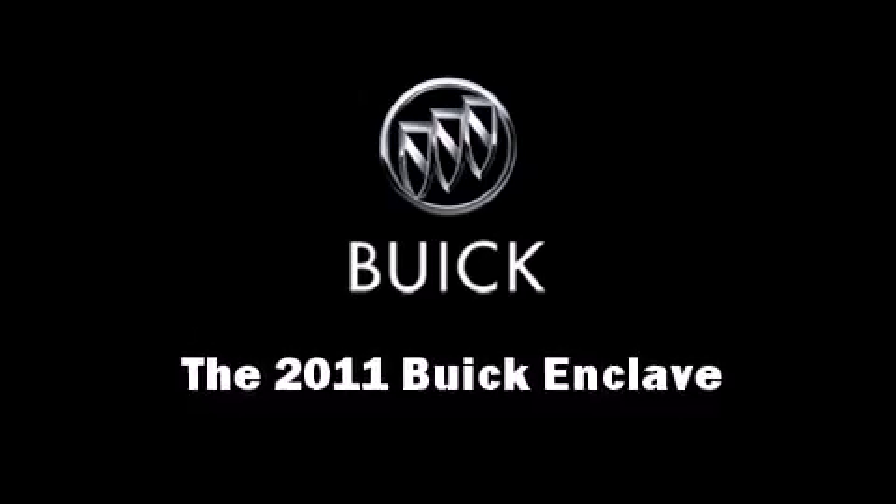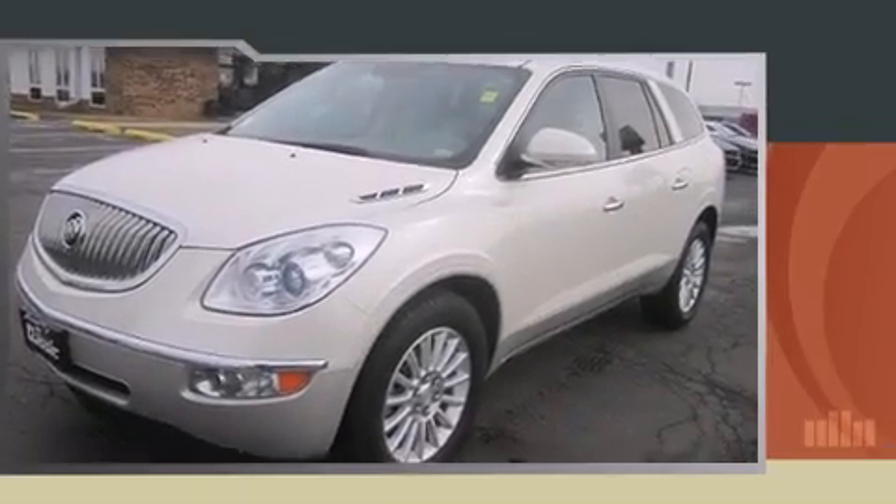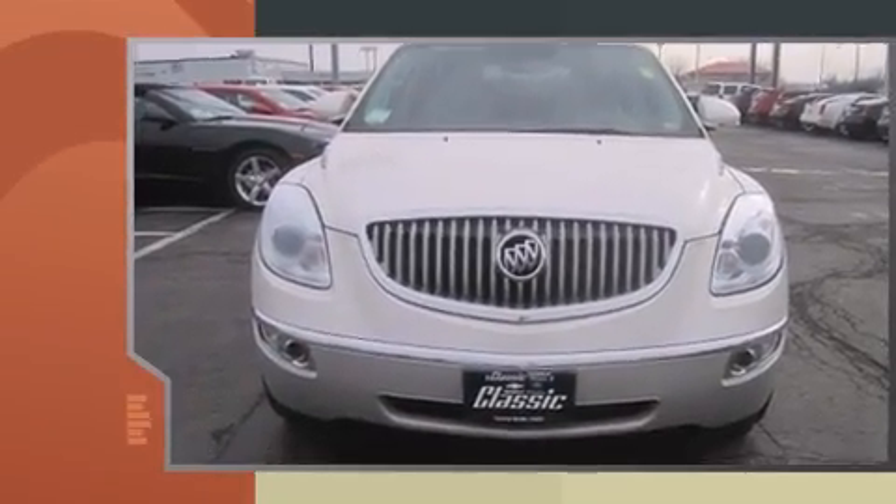The 2011 Buick Enclave. A 3.6-liter V6 engine pairs with a sophisticated six-speed automatic transmission, providing a smooth and predictable driving experience.